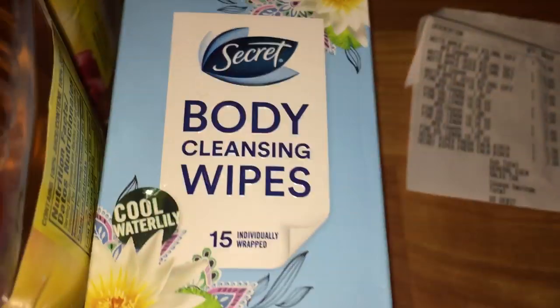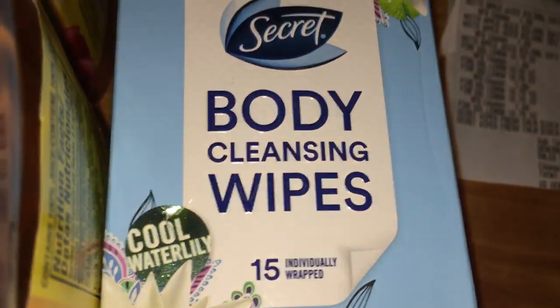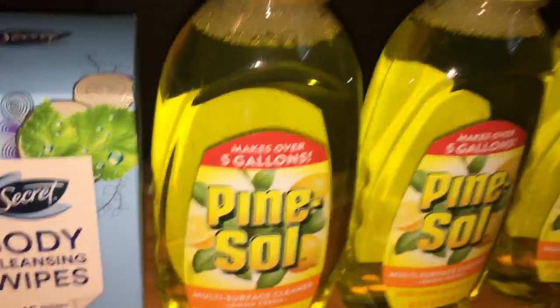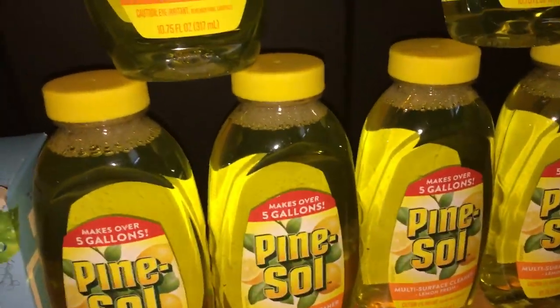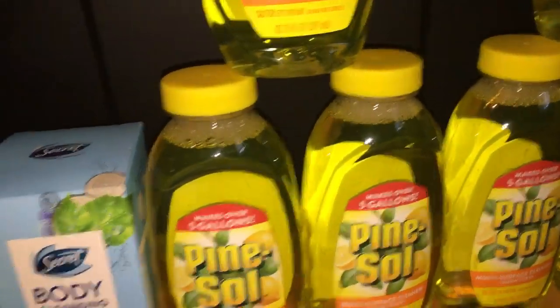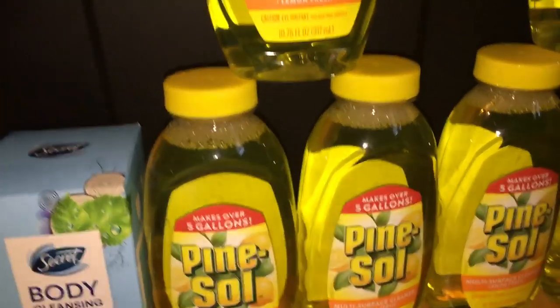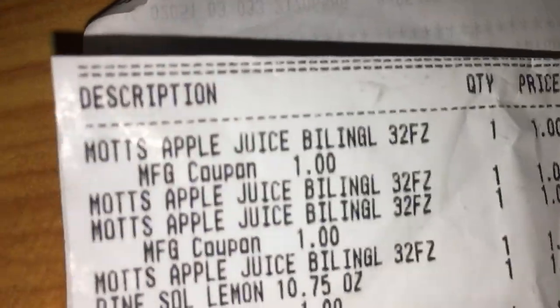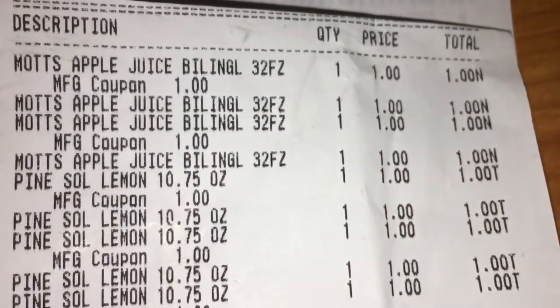I got two Secret body wipes in two different scents — Cool Water Lily and Calm Birch Water. One commenter said she wasn't a fan and had to use three wipes to feel like she'd used one, but I'll let you guys know once I try them. I also got all the Pine Sol, and four Mott's apple juice. I used the dollar off two coupon for the Mott's and the dollar off two coupon for the Pine Sol.